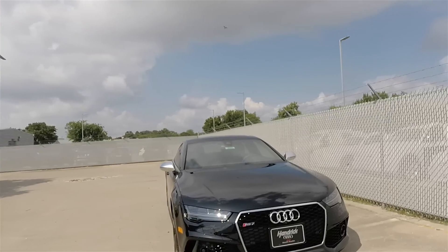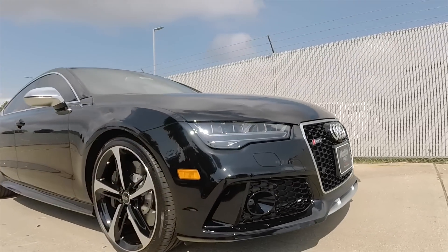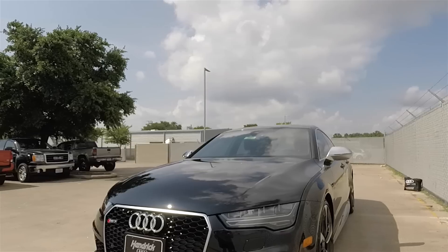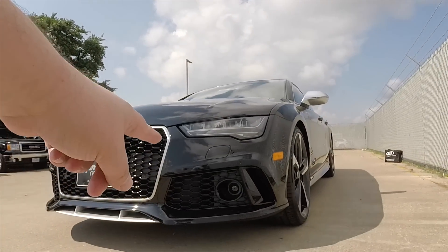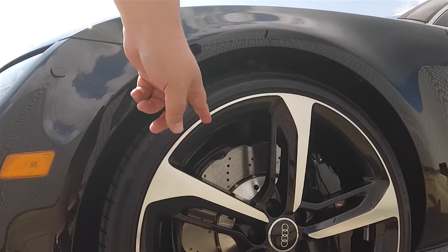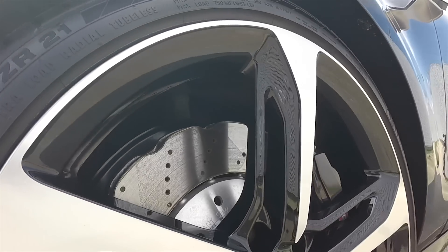Some of you may have heard of Bachmanity Insanity. This is the RS7. It looks fantastic. This one's actually pretty loaded. You can see we have Radar Cruise, the baller wheels, along with scalloped brake rotors. Always a nice touch.